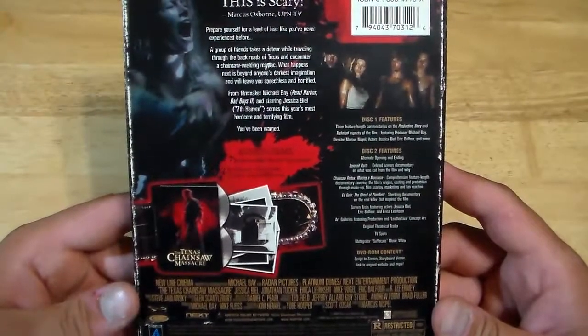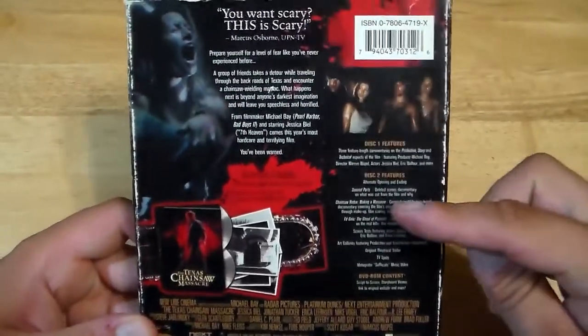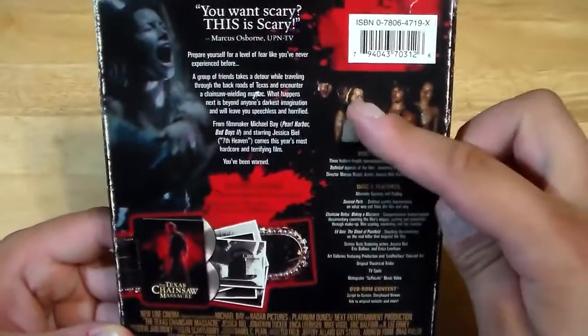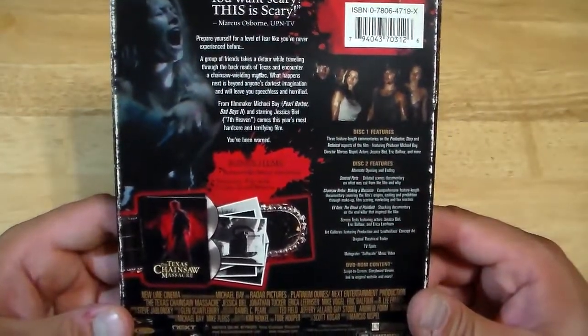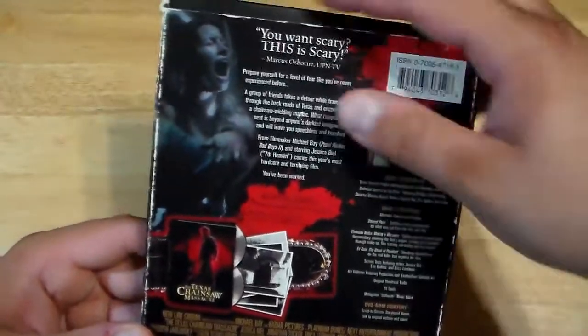One of the guys that was in this — I don't remember his name, but he was in The Ruins. The one that has the glasses, standing right there next to Jessica Biel — he played the main character in The Ruins, which is another underrated horror film. I really like that one.